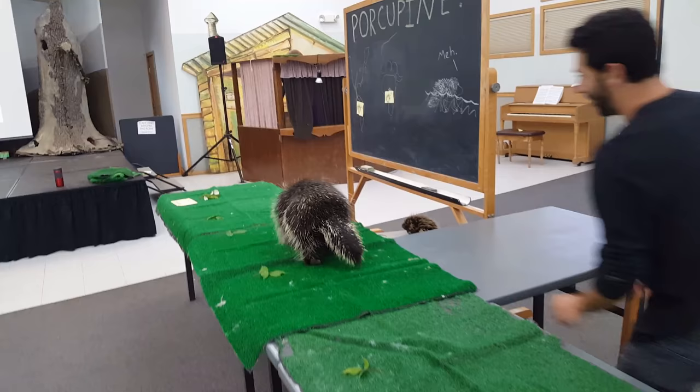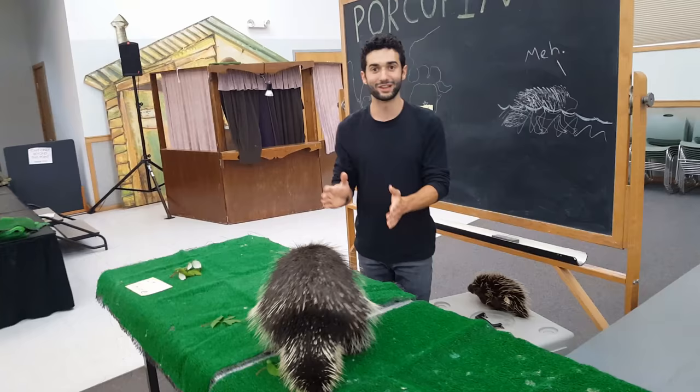All those quills actually have some pretty hollow stuff inside, which means that they basically have their own life jacket if they want to go swimming.